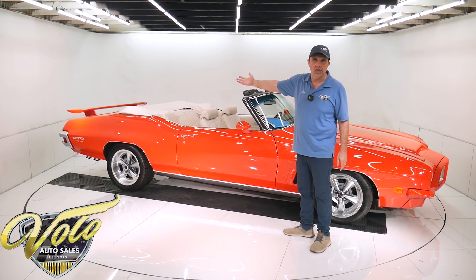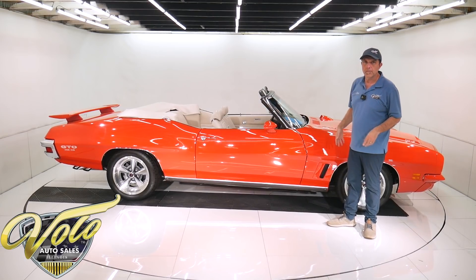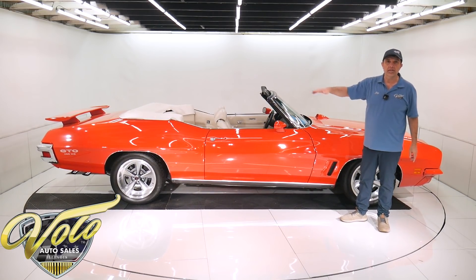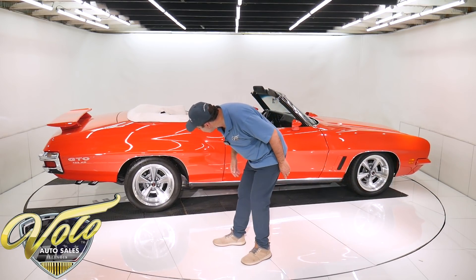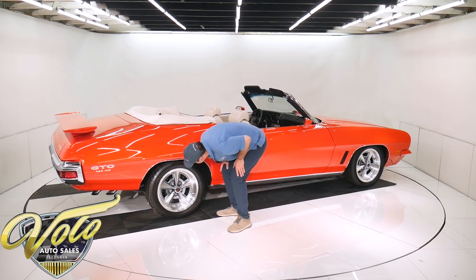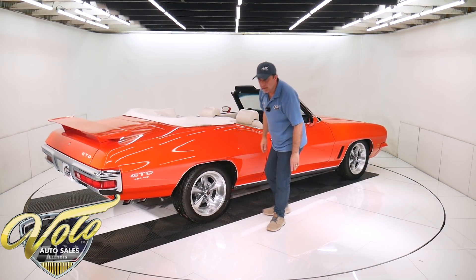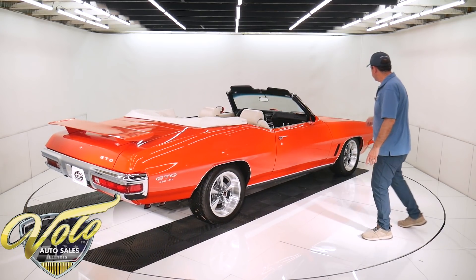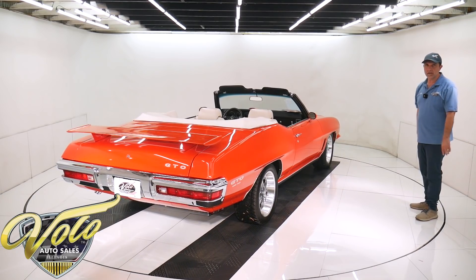The fuel system is all new — the tank, the straps with the insulators, the lines, all that's new. Four wheel disc brakes all the way around. I think they're Wilwood disc brakes — big calipers, drilled rotors. Underneath the car is brand new, down to the last nut and bolt and clip.